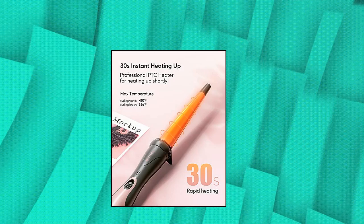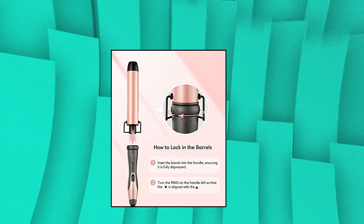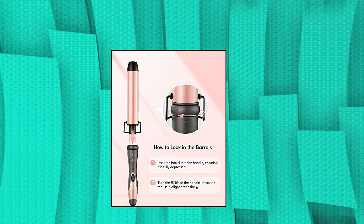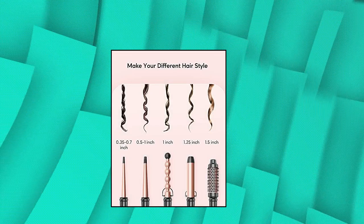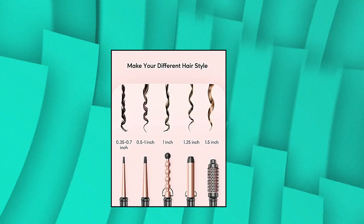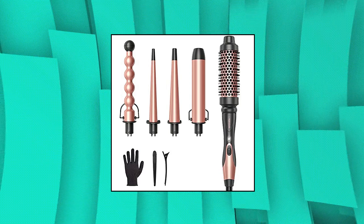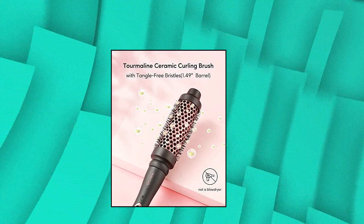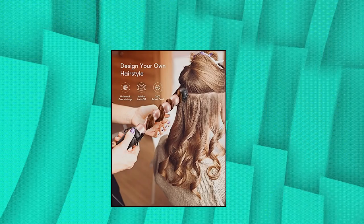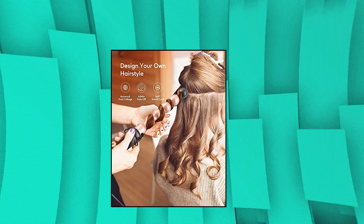Wavy Talk 5-in-1 Curling Iron. Curling wands with different sizes can make different hairstyles. The sizes include a 1-inch Bubble Barrel Curling Wand, a 0.35–0.7-inch Tapered Barrel Curling Wand, a 0.5–1-inch Tapered Barrel Curling Wand, a 1.25-inch Curling Wand, and a 1.49-inch Curling Brush. The unique curling brush has longer thermal bristles engineered to grab and gently glide through the hair.